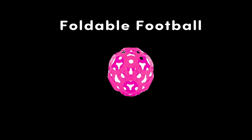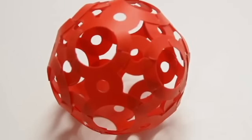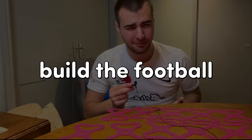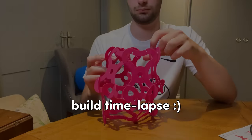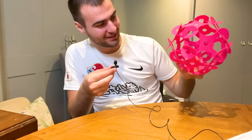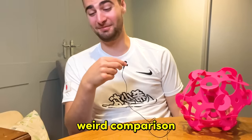The foldable football. It just comes flat and then you build it into a football. The idea is that it's safe to kick around the house and not break anything. There is potential here. But first we need to build the football. It's definitely not as round as I was expecting — it's kind of sea urchin shaped. That's such a weird comparison.